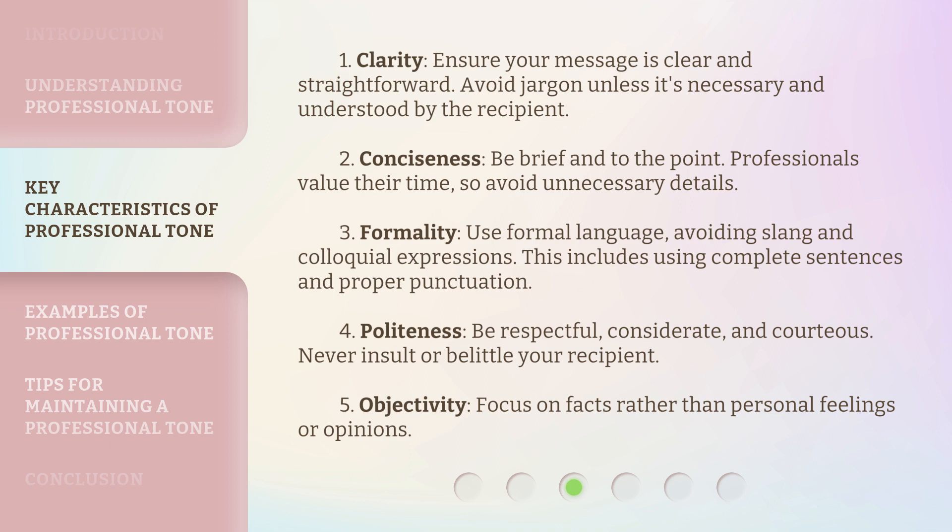4. Politeness: Be respectful, considerate, and courteous. Never insult or belittle your recipient. 5. Objectivity: Focus on facts rather than personal feelings or opinions.